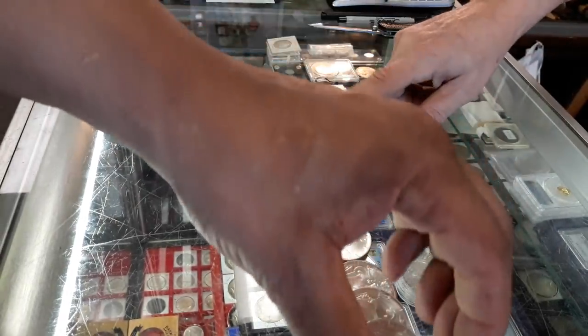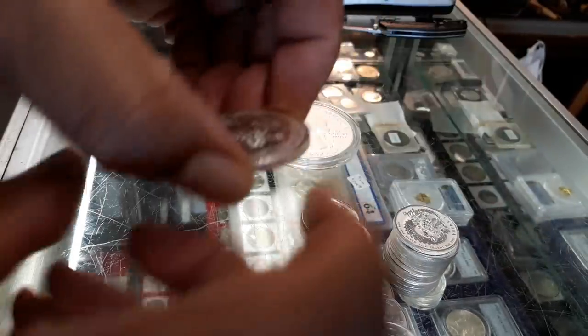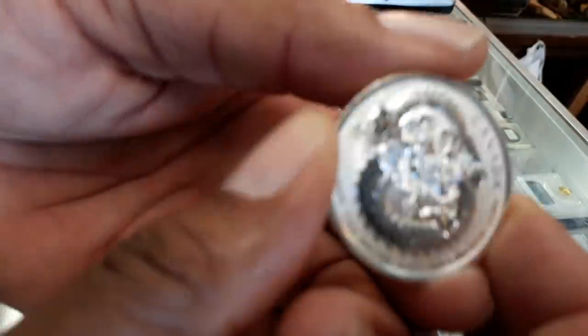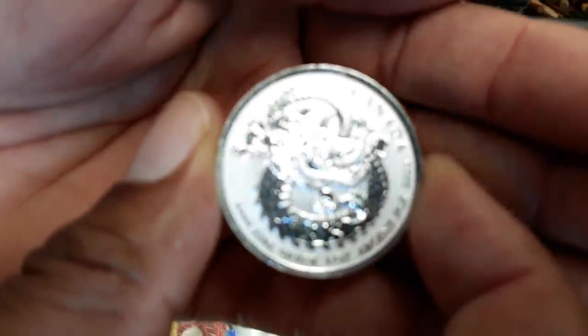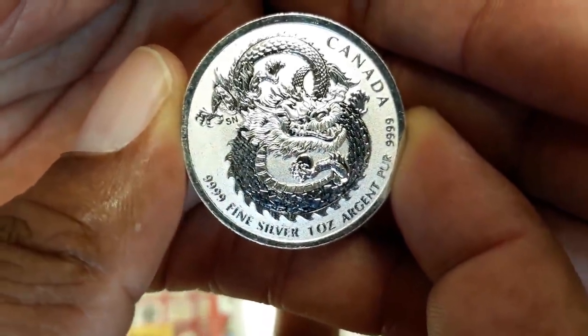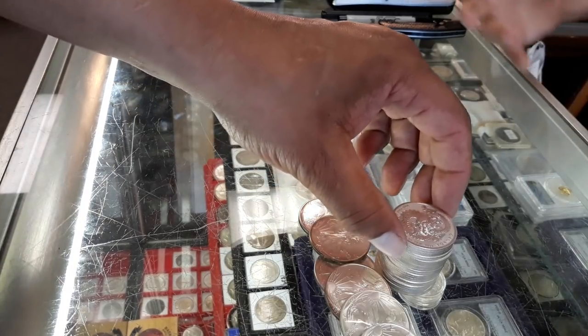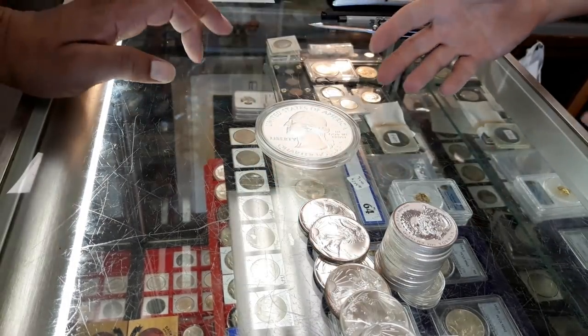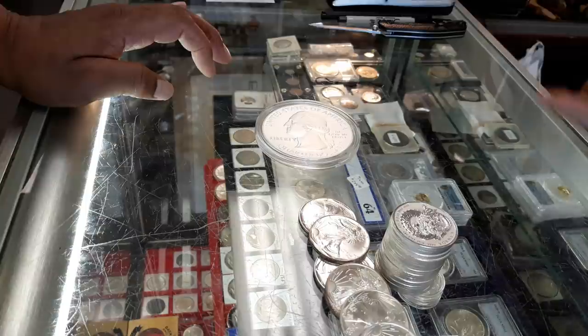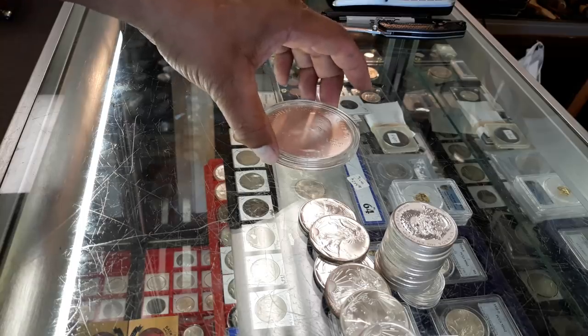A lot of these five-ounce state quarters and five-ounce park quarters can fall under that semi-numismatic category, where people are willing to pay considerably more than just the five ounces of silver they contain — to either complete a collection, get a coin with a low mintage, or various other reasons as to why somebody would pay considerably more than just five ounces of silver for one.